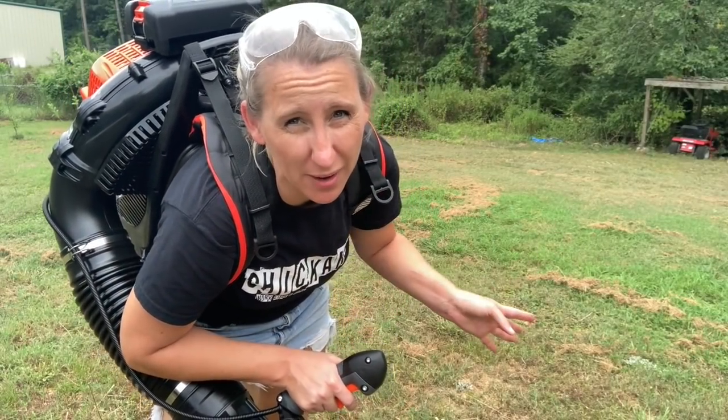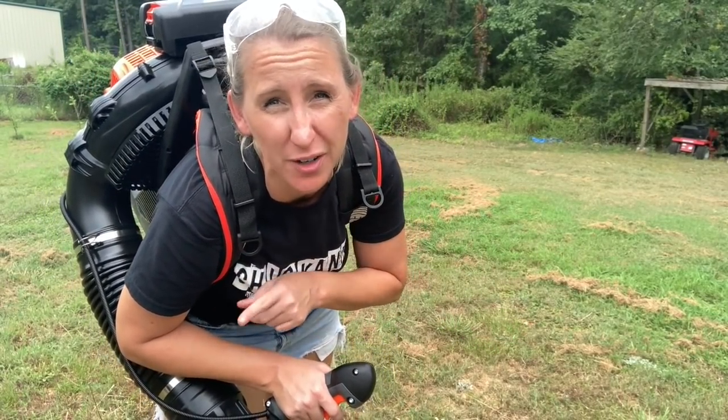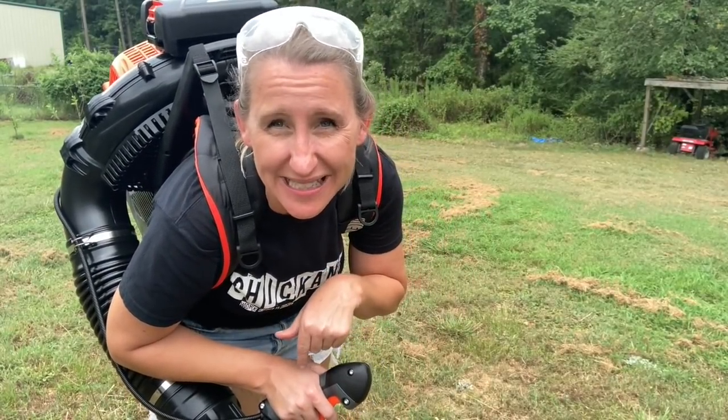I didn't pick up my grass clumps last time I mowed and it's already the weekend and time to mow again. Before I do, I'm going to get rid of all these dead grass clumps. Let's see how quick we can do it with the PB9010T.